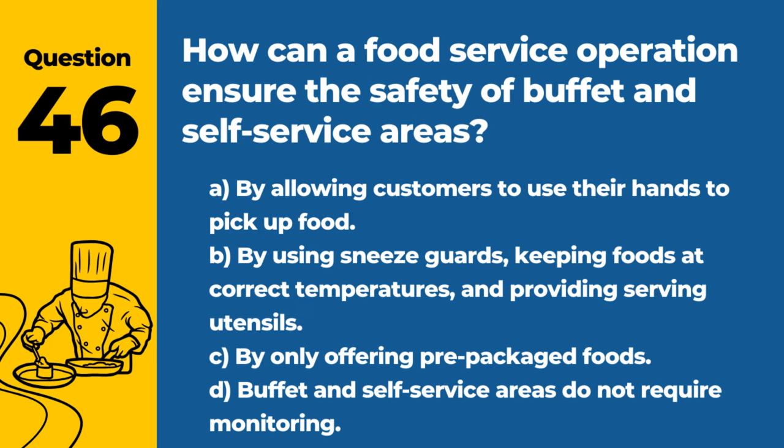Question 46. How can a food service operation ensure the safety of buffet and self-service areas? A. By allowing customers to use their hands to pick up food. B. By using sneeze guards, keeping foods at correct temperatures, and providing serving utensils. C. By only offering pre-packaged foods. D. Buffet and self-service areas do not require monitoring. Answer: B. By using sneeze guards, keeping foods at correct temperatures, and providing serving utensils. These practices help maintain food safety in self-service settings.